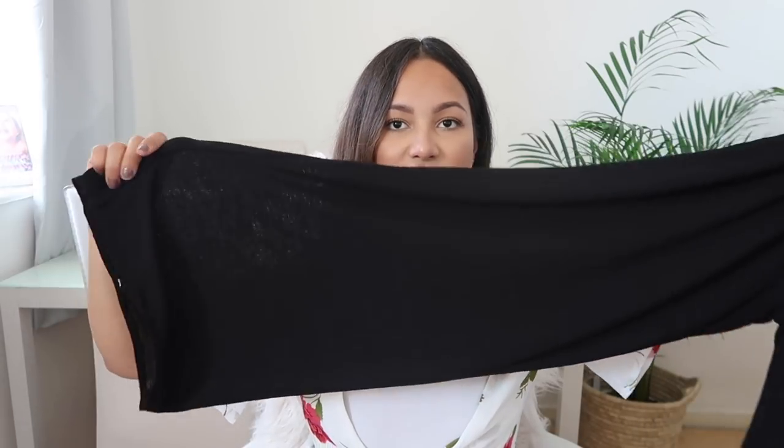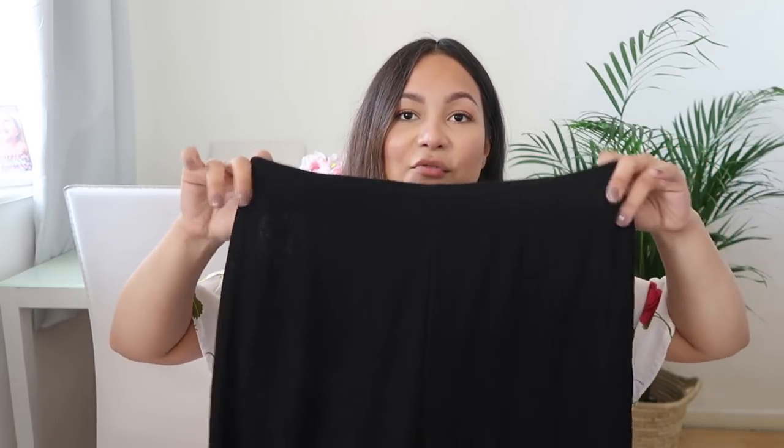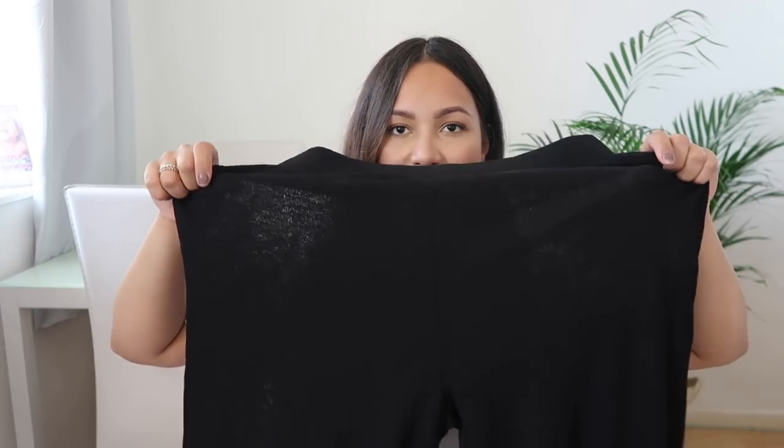Moving on to beach cover-ups. I bought these trousers — they are see-through but they are stunning. I love how these look with every single swimsuit I have. They are really super long and very flattering. They are see-through as you can see, but as a beach cover-up it doesn't really bother me. They were from Zara and I think they were about £19.99.